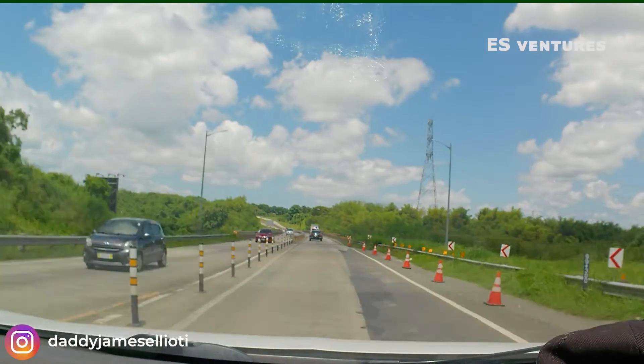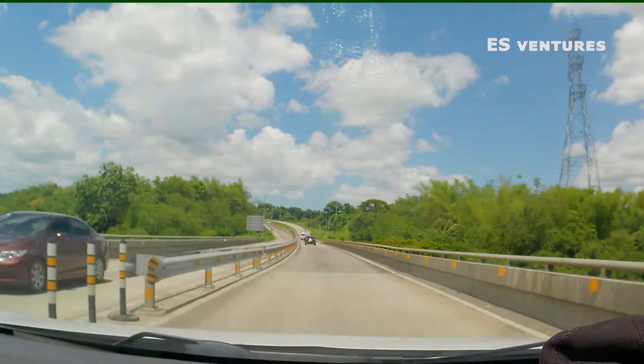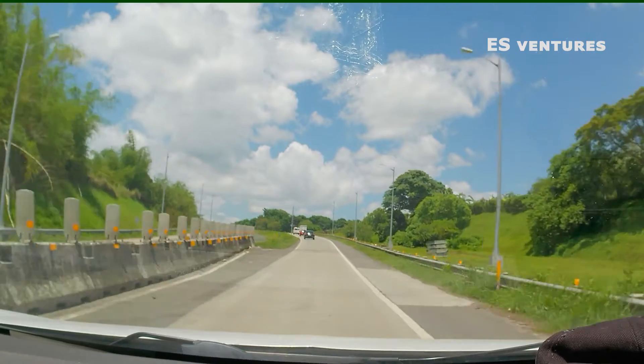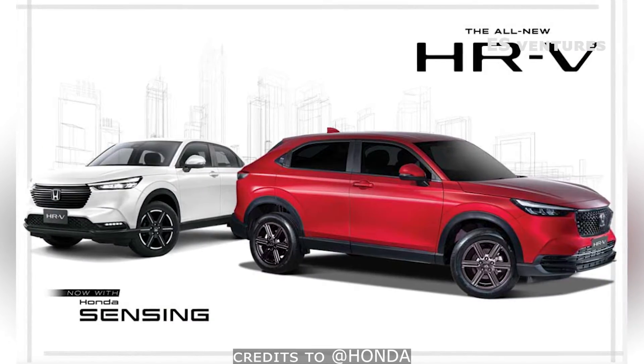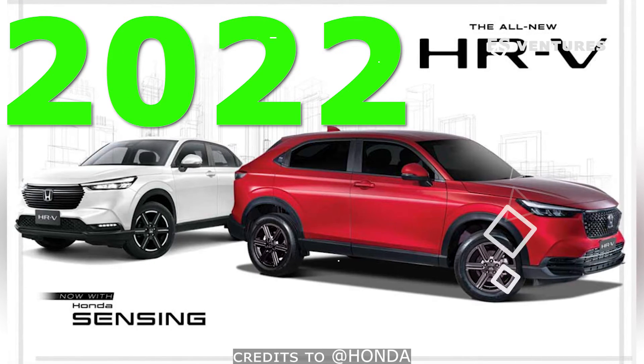Hello, my name is DJ. If you are new to this channel, I invite you to subscribe to get free access to useful tips and seminars. For this video, let us check the features of the all-new Honda HR-V 2022.